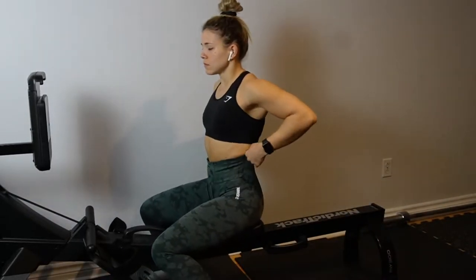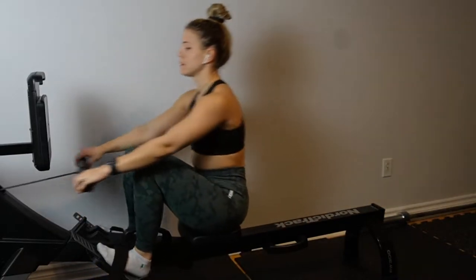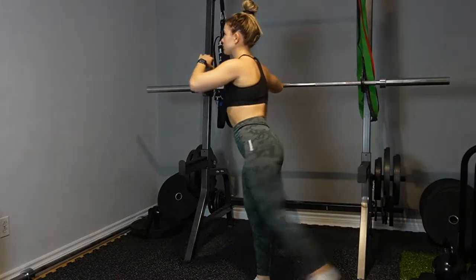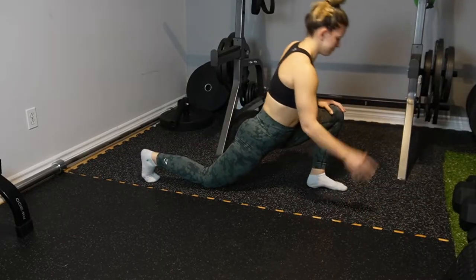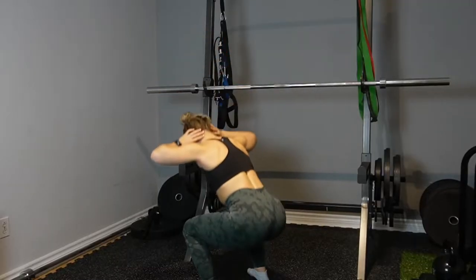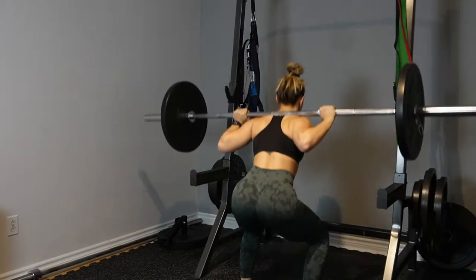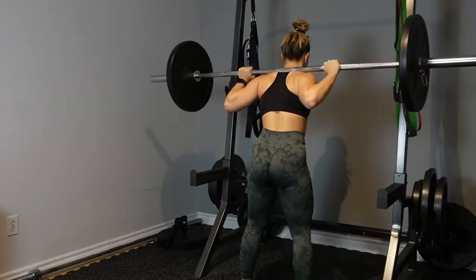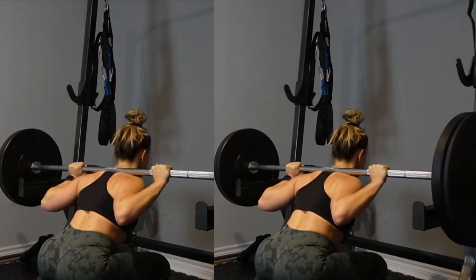Before I start any leg day, I make sure to have a really good warmup. First you see me doing some rowing to increase blood flow to my muscles and increase my heart rate. Then I go into some more specific hip, knee, and overall body mobility. It's completely personal preference which ones you do, as long as you feel warmed up and ready to go. And always before any heavy lift, make sure you work your way up — I did multiple sets of squats with lower weights before getting to my actual working sets.